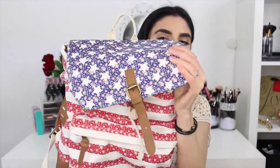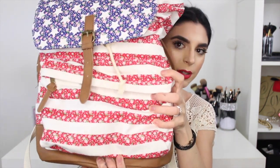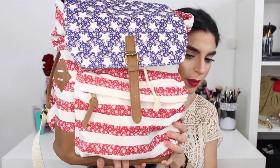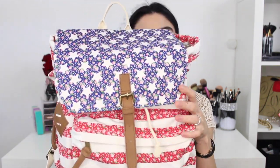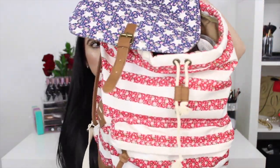The first item in this giveaway is this big huge American flag themed book bag, but it has little flowers all over it. It's really really pretty and I picked it out because I thought it was the best one. It's super huge and fits so much stuff — I'll show you what it fits right now.